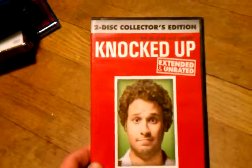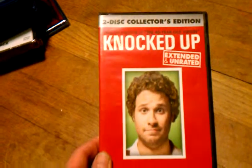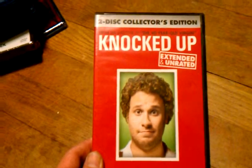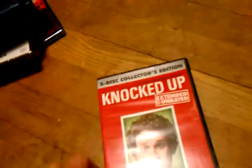And I got Knocked Up. This was $1.99 from Best Buy, free shipping — a great deal. This is the extended unrated edition. Knocked Up is a really good movie; if you guys haven't seen it, you should check it out, it's really funny. I'm a big fan of Seth Rogen and his movies.